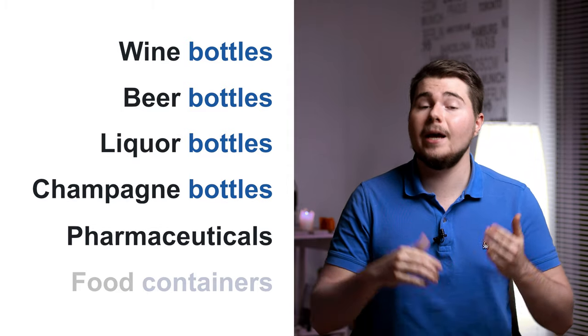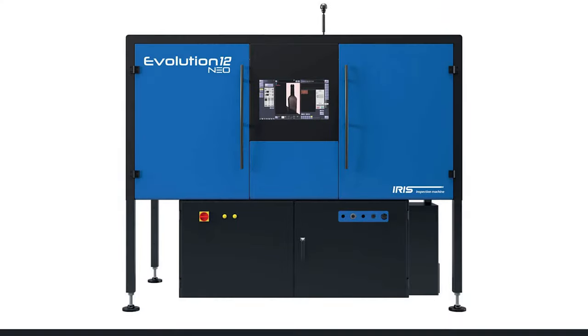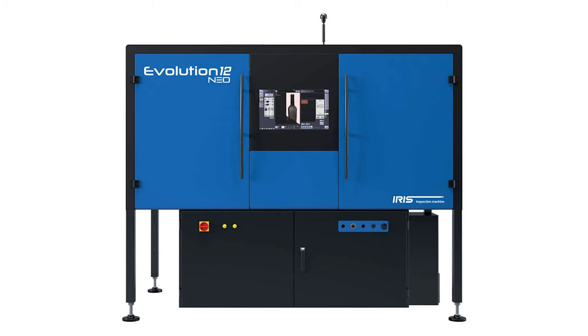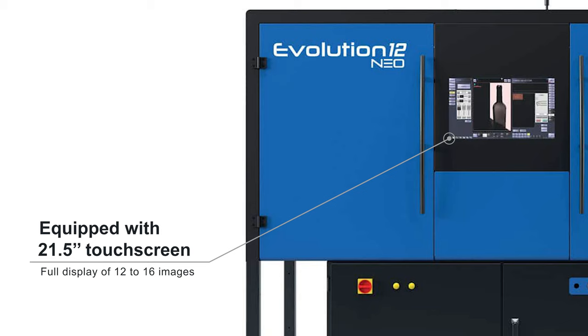The product I would love to talk about is called Evolution 12 Neo. Evolution 12 Neo is an intelligent sidewall inspection machine with 12 HD cameras. Thanks to its unique optical design, Evolution 12 Neo provides full-body coverage and is equipped with a 21.5-inch touchscreen.